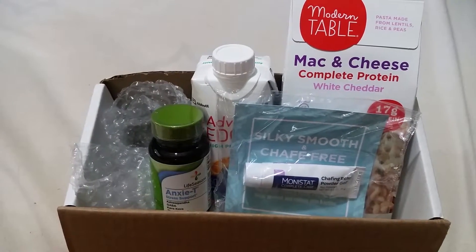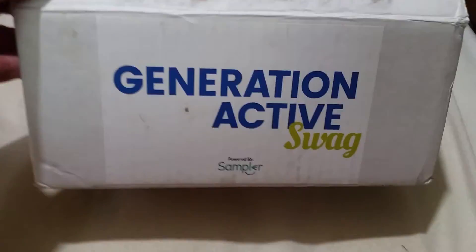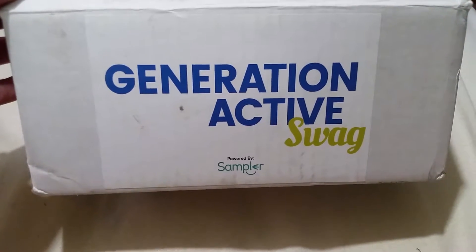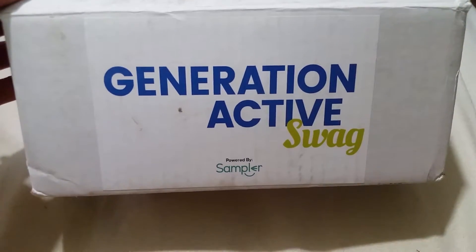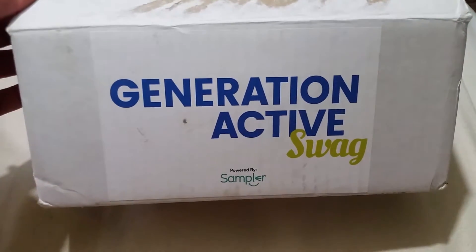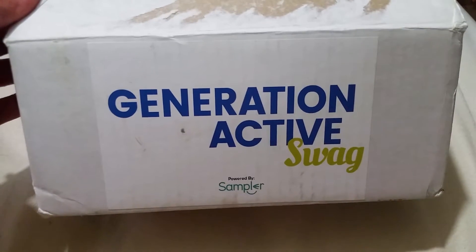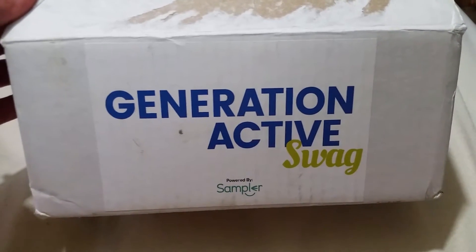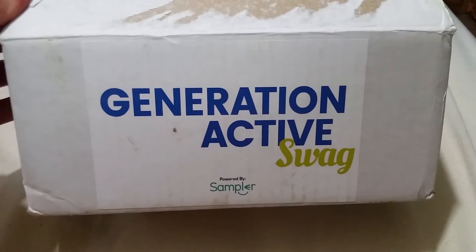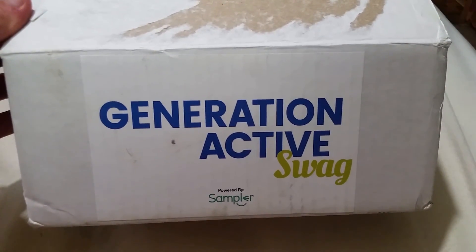For anybody who's interested, you can go search for the Generation Active Swag powered by Sampler. I will try to find the link and post it below. If I cannot, I will post what it was called so you can look for future samples they may have. Until next time, this is Happy Wife Happy Life — bye everybody!